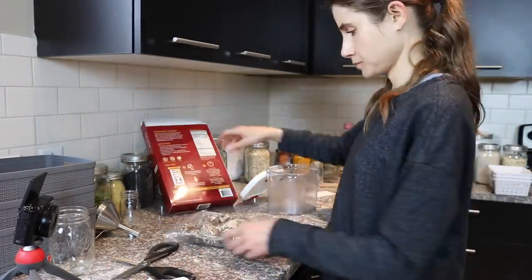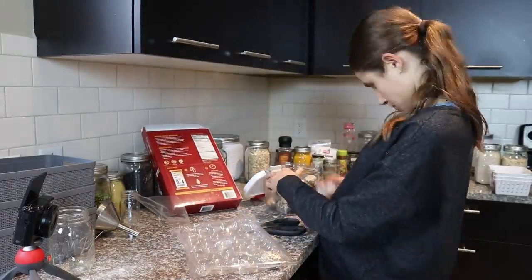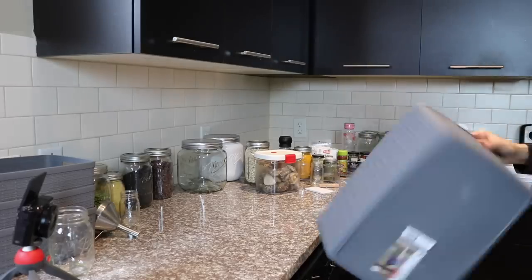Costco was carrying these amazing dried shiitake mushrooms for a while and then they stopped, so I'm glad I stocked up on them while they were carrying them.